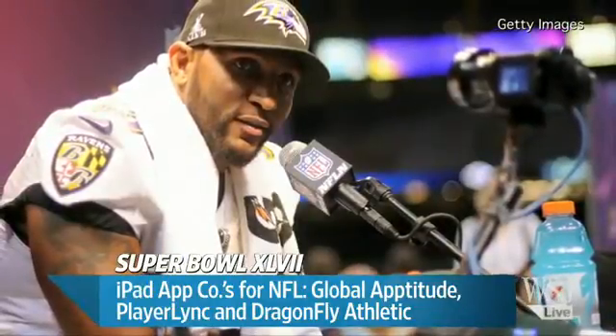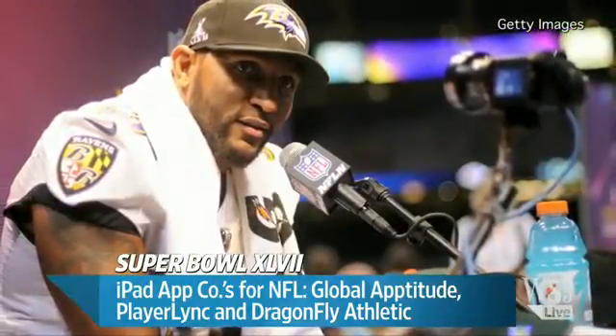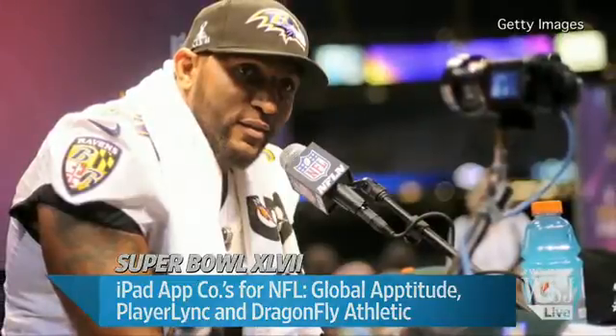We know that the Ravens have got the iPad and they've got this app, but we don't know whether the 49ers are using it. In terms of an actual advantage, this gives the Ravens a big advantage when it comes to game time preparation. There's another aspect where we think the 49ers are actually ahead of the Ravens, which is in the use of analytics throughout the entire operation. The iPad is very useful and does provide a certain amount of analytics because you're able to find what you need more quickly.